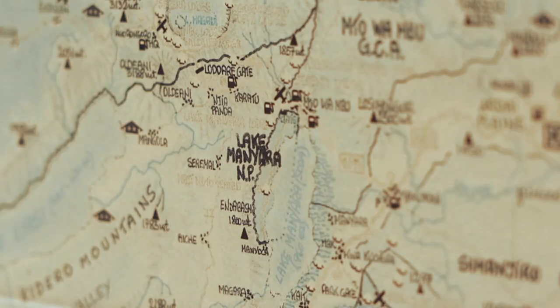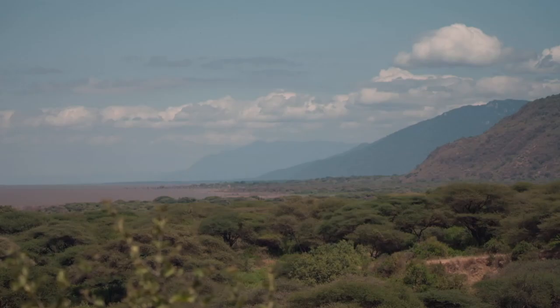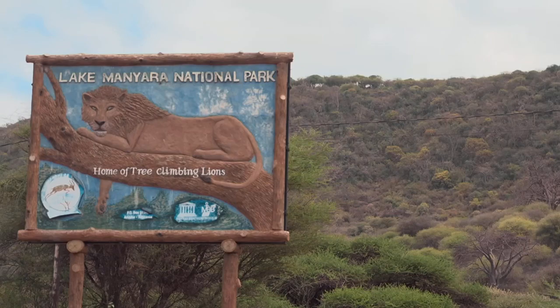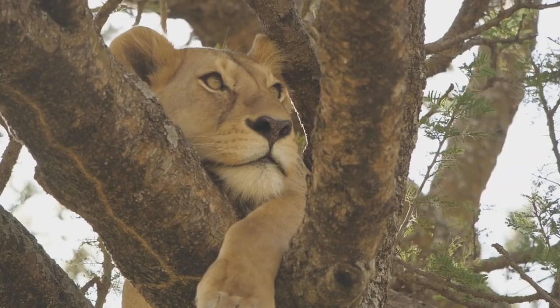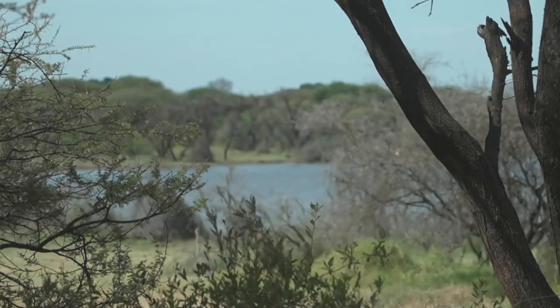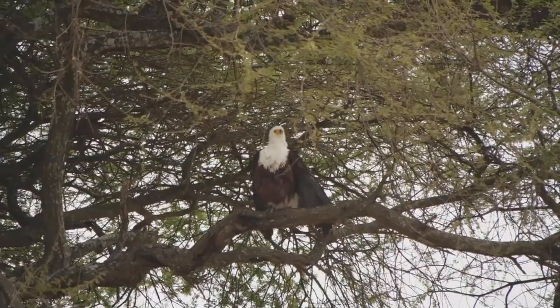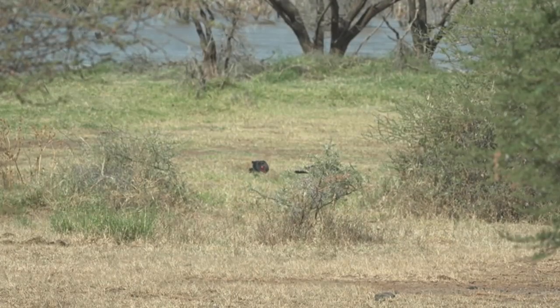Close to Tarangire, you'll find another national park at Lake Manyara. It's smaller, and two-thirds of it is covered by water. It's known for attracting lions that frequent the trees, and it's a popular spot for bird watching. Lake Manyara can house as many as 400 different species, like crowned cranes, African fishing eagles, and southern ground hornbills.